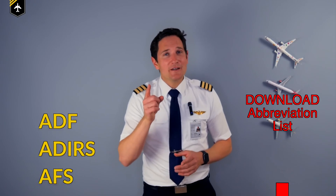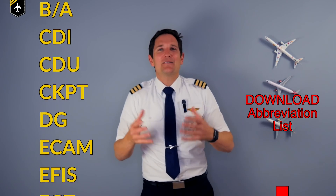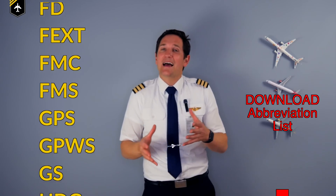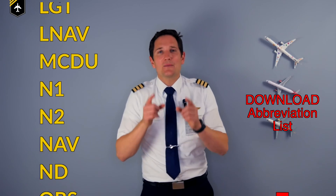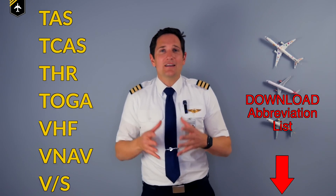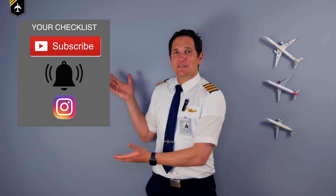That's it for today. Feel free to share interesting or funny abbreviations in the comments below. And if you have any more questions about the abbreviations regarding the cockpit and its instruments or other aviation-related questions, please be sure to check out my other videos or ask in the comment section for the chance to have your question answered in a future video. Thank you very much for your time. Here's your checklist for today.